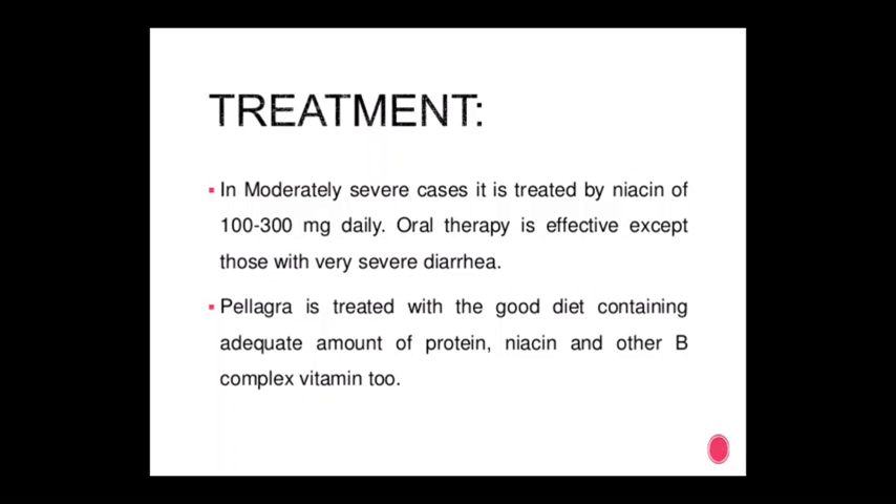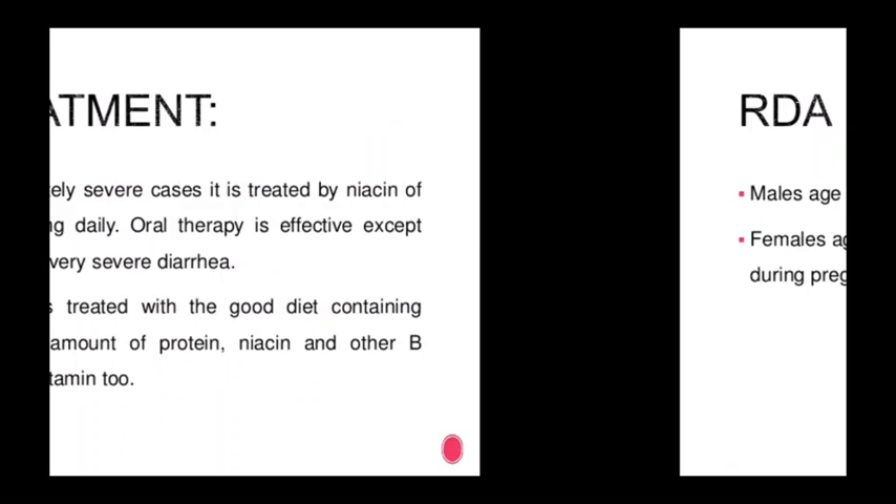Treatment of vitamin B3 deficiency: in moderate to severe cases, niacin 100 to 300 mg daily is given; oral therapy is effective, except in cases of very severe diarrhea. Pellagra is treated with a good diet containing adequate protein, niacin, and other B-complex vitamins.